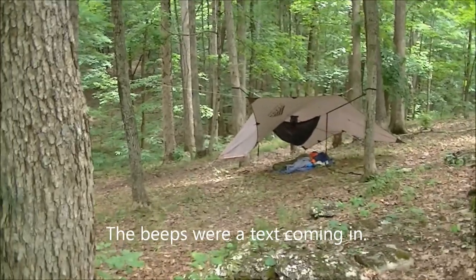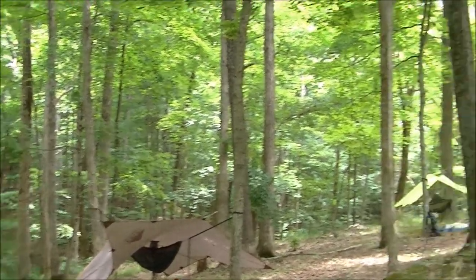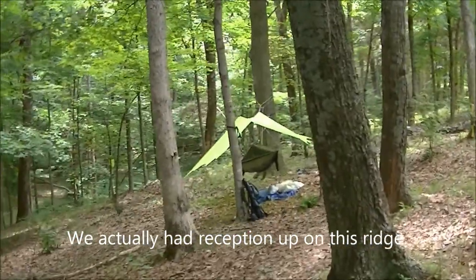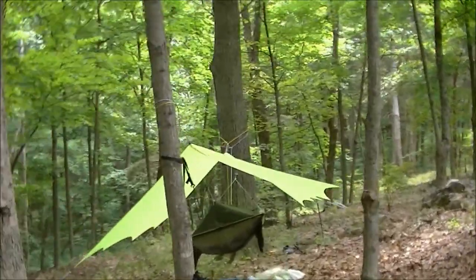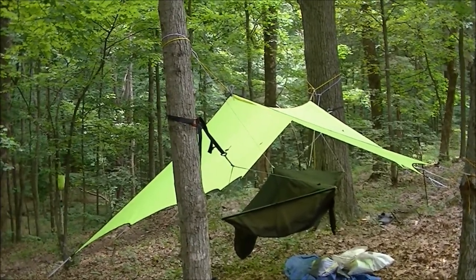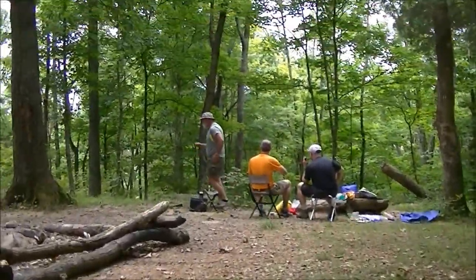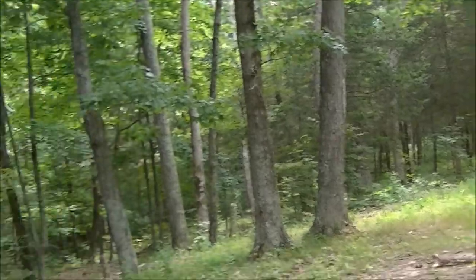And there's Mike's setup — I'm not sure what he has, I think it might be a Warbonnet Blackbird with a Kelty tarp. Over here is Steve's setup: it's a tarp that he made, perfect for a bridge hammock. It has the cat cuts which allow it to get way out to each side, which bridge hammocks require. And that is a Warbonnet Ridge Runner bridge hammock. Up the hill, a lot of guys sitting there politicking — anyway, it's a nice, beautiful campsite.